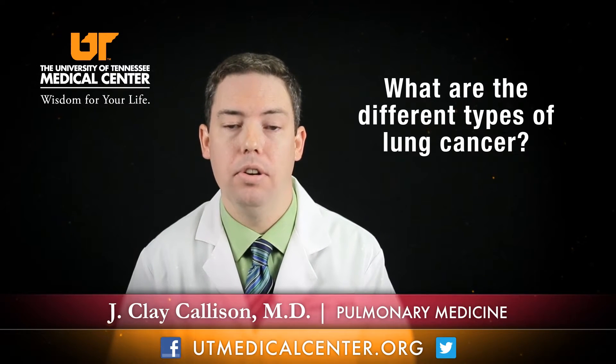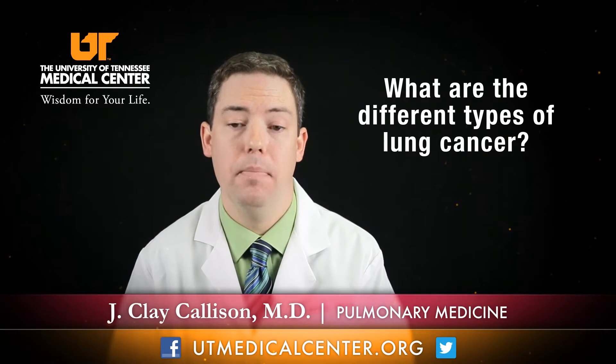There are many different types of lung cancer, depending upon what it looks like under the microscope. We generally classify these into two broad categories: small cell lung cancer and non-small cell lung cancer. Depending upon which type you have really guides what type of treatment you would benefit from, so it's really important that we accurately diagnose which type of cancer you have.